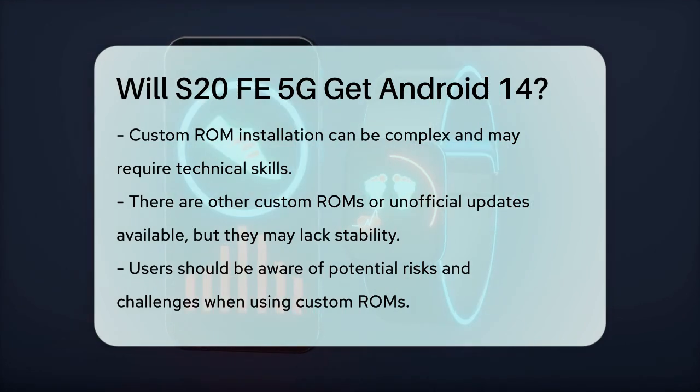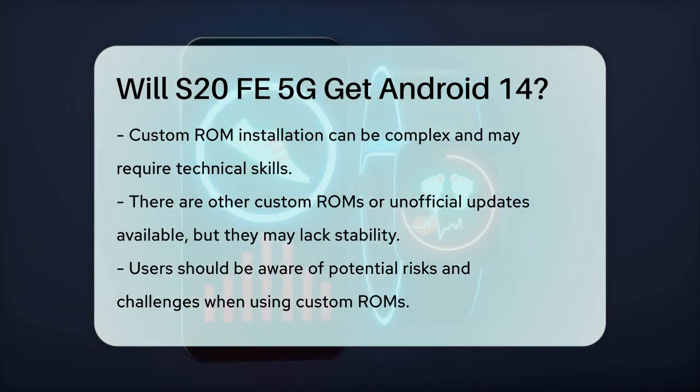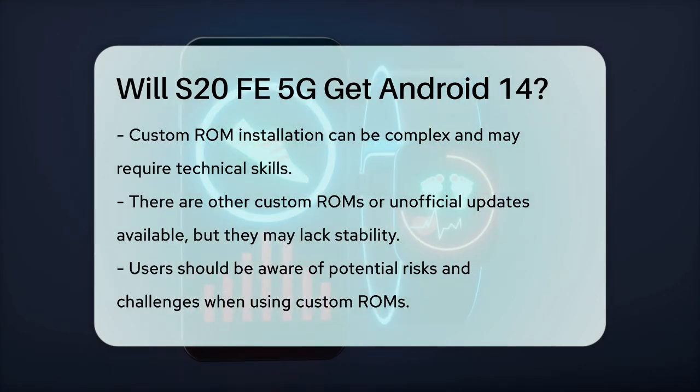In summary, while the Galaxy S20 FE 5G will not officially receive the Android 14 update from Samsung, you can still experience Android 14 through custom ROMs like Lineage OS 21, but be prepared for the potential complexities involved.